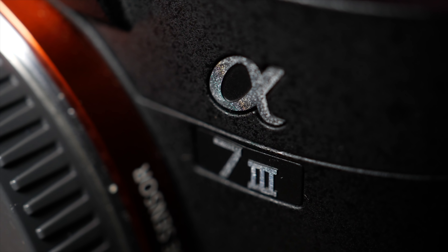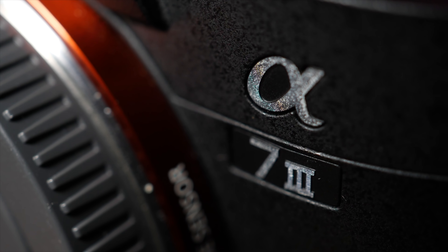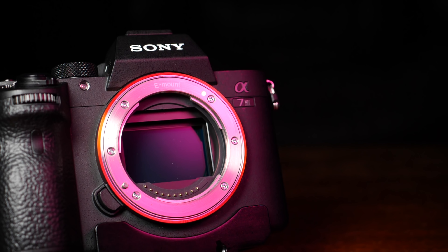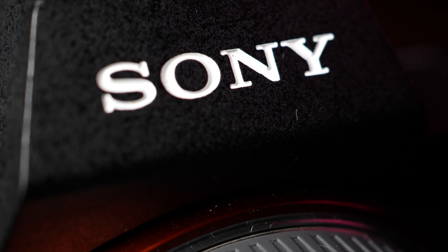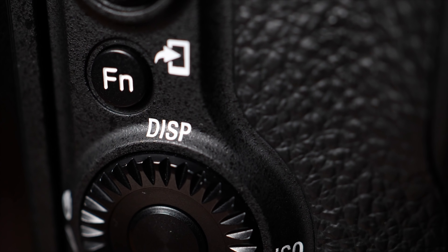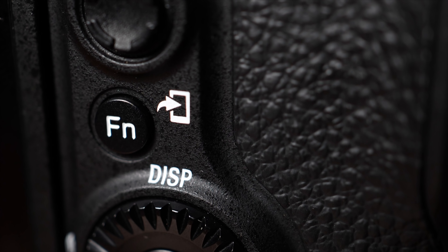The A7 III on the other hand is a full frame camera from Sony. It has a 24 megapixel full frame backside illuminated CMOS sensor and 693 phase detection autofocus points. It can do 4K up to 30 frames per second, has in-body image stabilization, and the larger Z-type battery — which is one of the best features. It also has dual SD card memory slots, though only one is UHS-II type, and USB-C charging while in use.